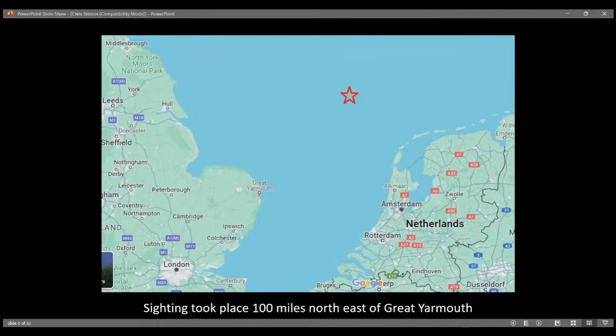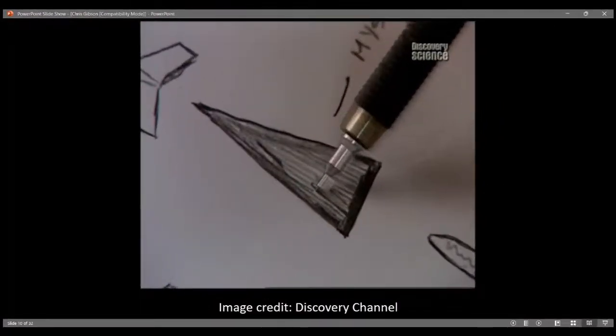The star marks the spot: the sighting was from the deck of the Galveston Key offshore oil drilling platform, 100 miles northeast of Great Yarmouth. So if you look at the Netherlands and Great Yarmouth to the left, going 100 miles northeast is where this took place. This thing might have been coming back from a testing range. Here is his sketch as shown on Discovery Channel — you can see him drawing this black 75-degree isosceles triangle.